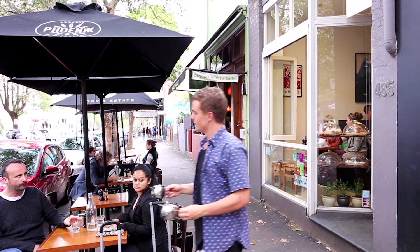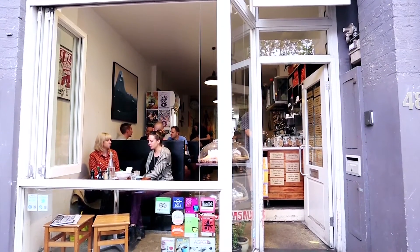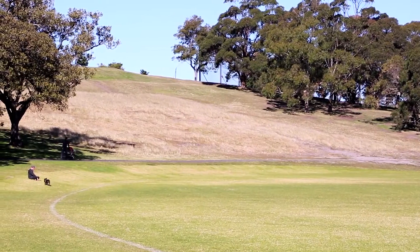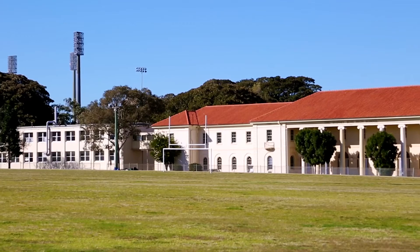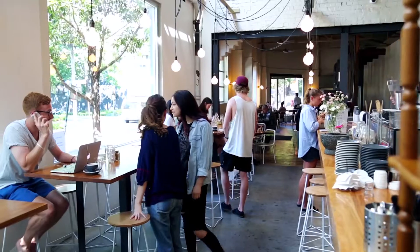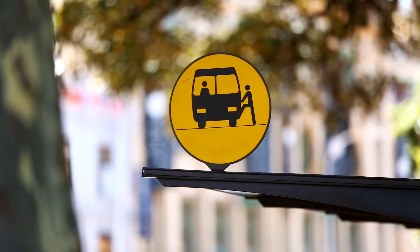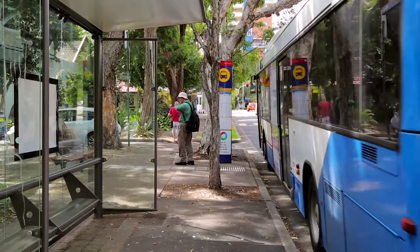This apartment is all about convenience. You're surrounded by everything that makes living in the inner city great — Moore Park, SFS, SCG, local cafes, restaurants, bars and bike lanes, so you can ride, walk or get transport directly into the CBD.